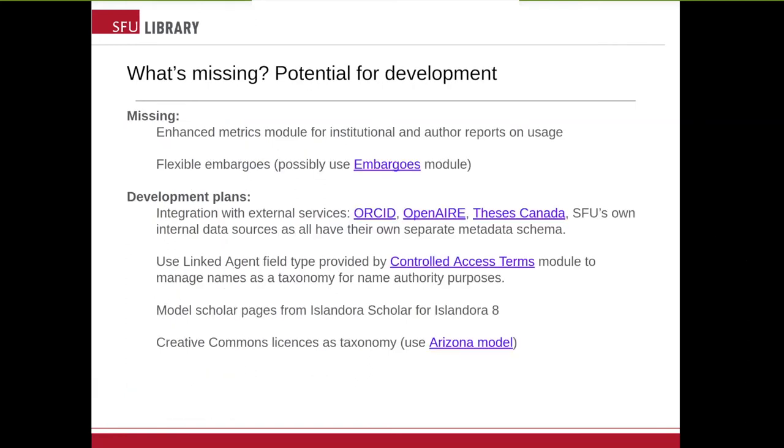My last bit is basically on what we're missing right now in the migration and what there's potential to develop as the migration moves forward. A couple of items that are missing and that we need solutions for: first, an enhanced metrics module for institutional and author reports on usage. The institution wants to know how its IR is being used, and individual contributors want nice dashboard reports on how their material is being used. Getting this developed and implemented prior to going live will be crucial. We also need flexible embargoes. There's the embargoes module from University of Florida that we're going to take a very close look at, and hopefully that'll work for us.